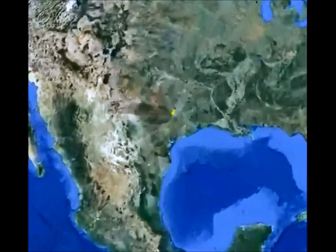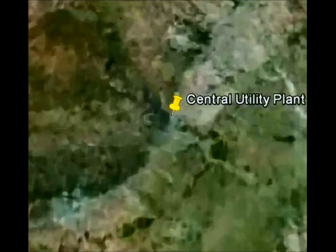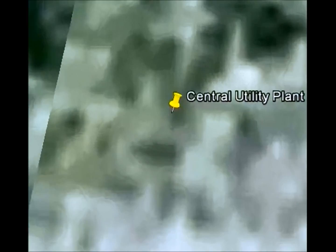The project is located on JJ Pickle Research Campus, University of Texas in Austin.